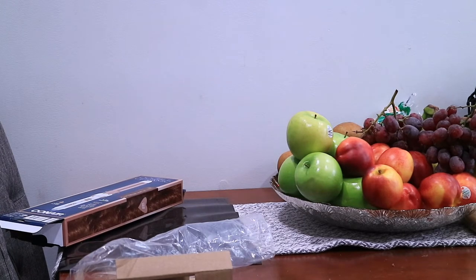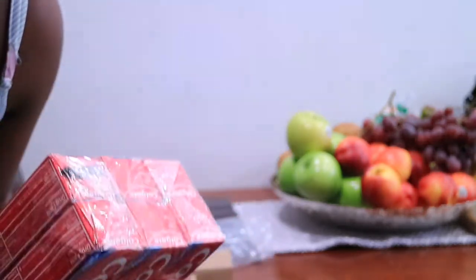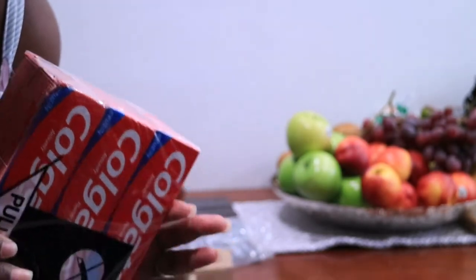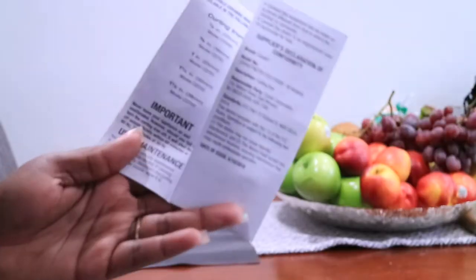I also got some Colgate toothpaste and my Veno eczema therapy, which I already put inside the room. I stocked up on toothpaste because these things go so quickly when you only buy one pack, but when you buy in bulk you have it for a while before you have to buy any more.